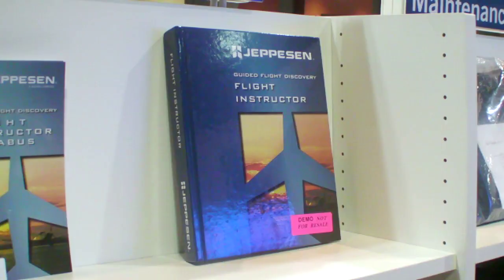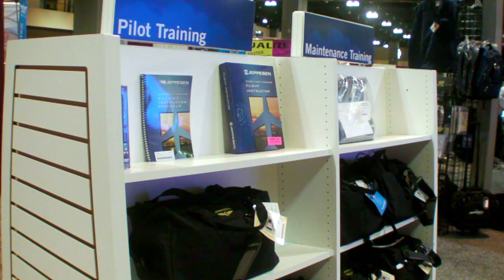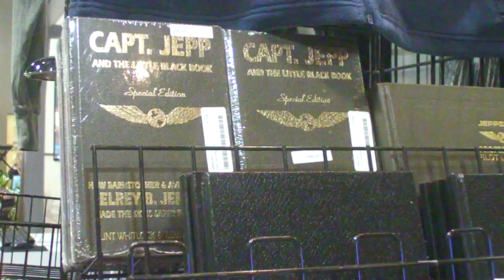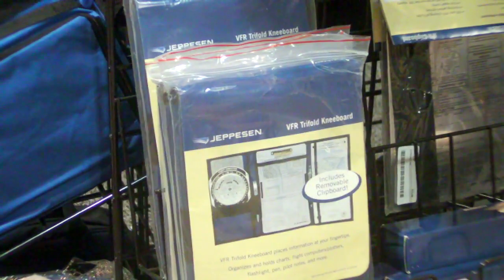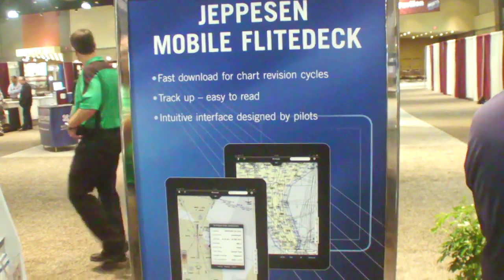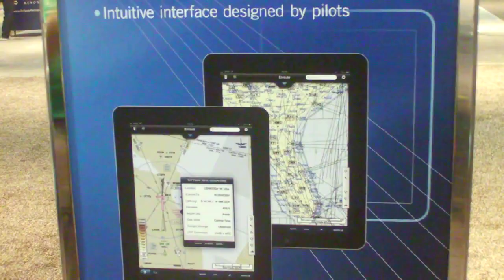The core products for our general aviation customer are pretty much almost all the products we offer to most markets. We start with our core training products — building pilots from commercial, private, instrument, sport, all the way up through ATP. Then from there we move into our core navigational products: our standard airway manual, our data subscriptions, and our new JetView and iPad applications. We've also got some integration products for our flight school market — our Sky Manager, which integrates scheduling and syllabus tracking for a flight school.